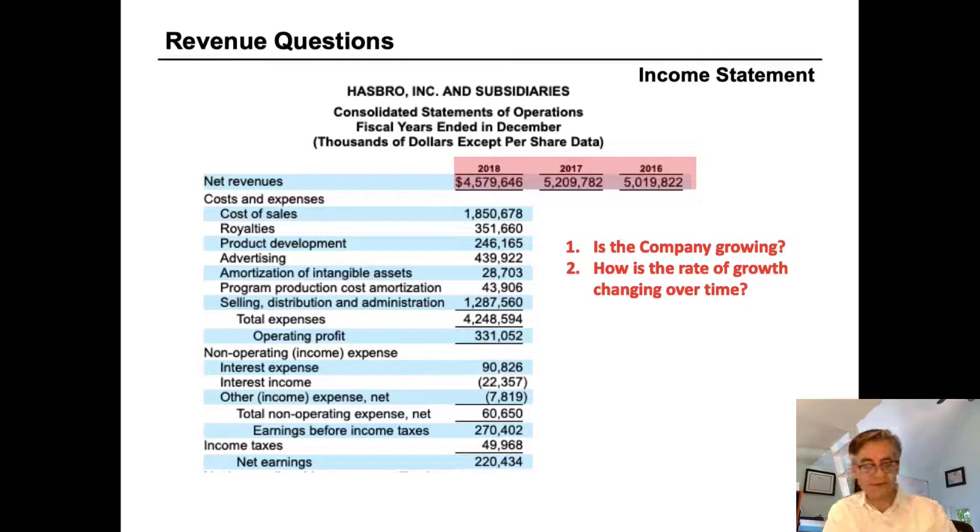The income statement doesn't tell us why the decline happened, but we can read the MD&A in the 10-K filing. What we'd find is that Hasbro's growth in 2017 resulted from winning the contract to make Disney Princess and Marvel toys, benefiting from a strong slate of movie releases that stoked demand. In 2018, the story changed as their largest customer, Toys R Us, declared bankruptcy — leading to a decline in top line sales.